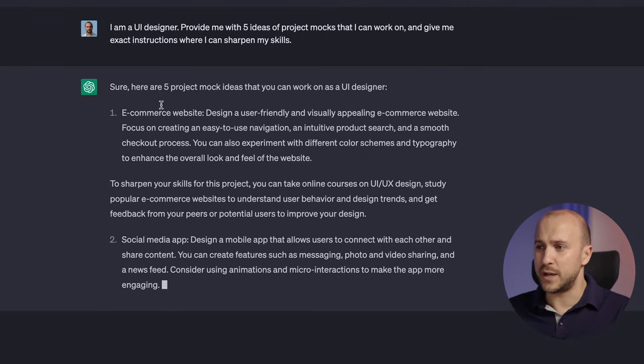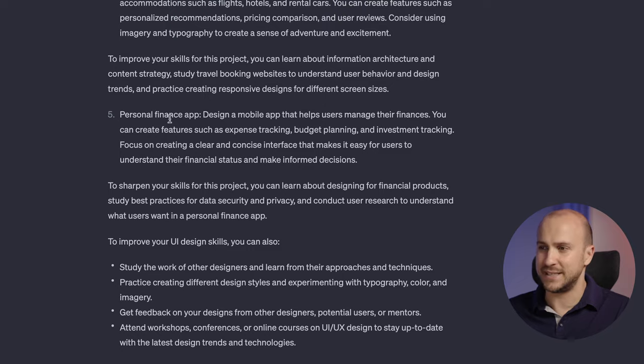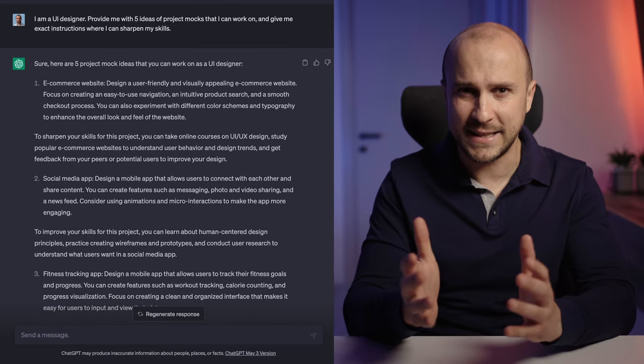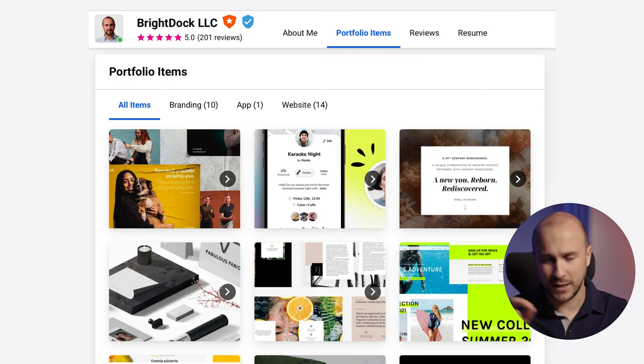Now that we have our profile photo and description sorted out, it's time to work on one of the most important things — the portfolio section. For those of you that already have portfolios, I'd recommend looking into how you could enhance them and make them even more visually appealing. For those of you that don't, I'd recommend asking ChatGPT for mock projects so you can practice your skills. For example: "I'm a UI designer. Provide me with five ideas of project mocks I can work on and give me exact instructions where I can sharpen my skills." If you're a designer, copywriter, or anything else, you'd do the same — just add keywords specific to your niche. Then fill that work into your portfolio section.